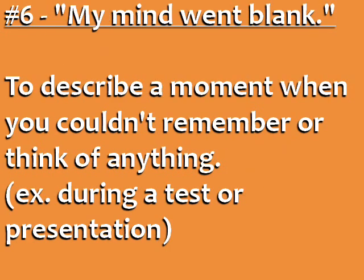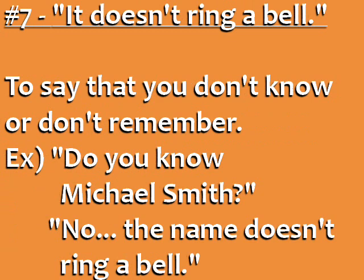Number six: Use this phrase when someone asks you if you've heard of something and you want to say that you don't know about it or don't remember it. For example, if your colleague says, 'Do you know Michael Smith? He works in our London office,' and you don't remember him or haven't heard of him, you could say, 'No, the name doesn't ring a bell.'